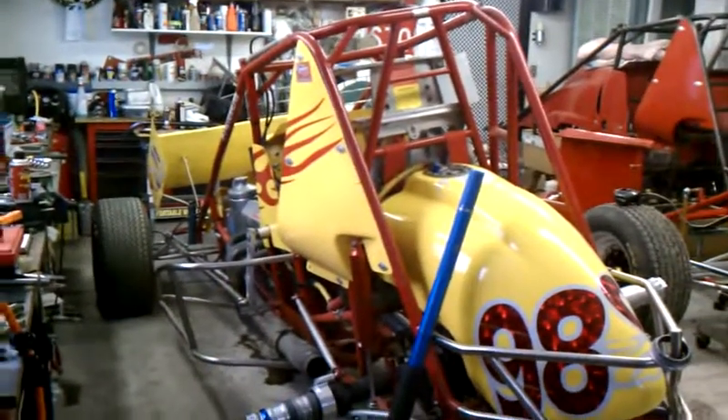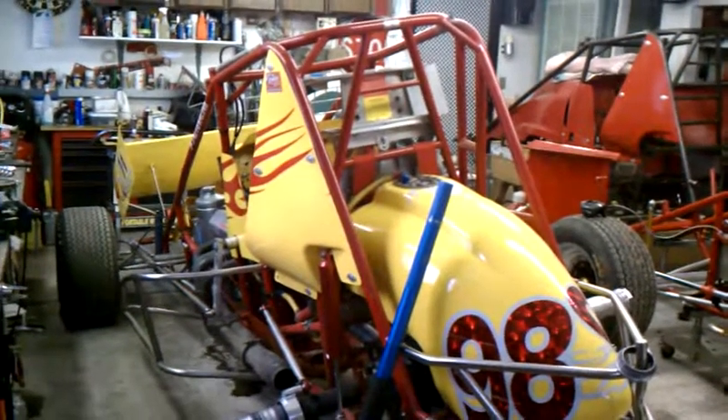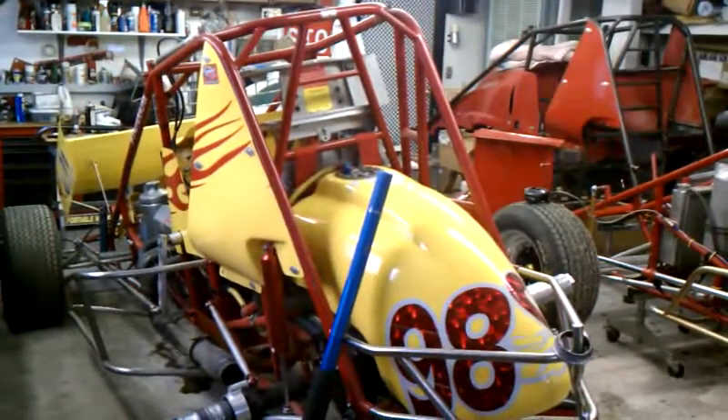This car right there was our primary car last year, but had some motor problems throughout the year and we didn't get to race it all that much. We've got those fixed, thanks to the different tail tank, which solves some fuel system problems.